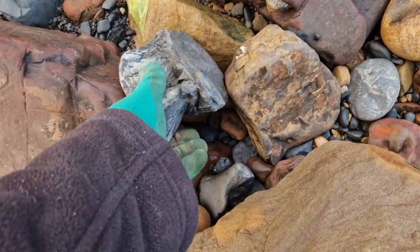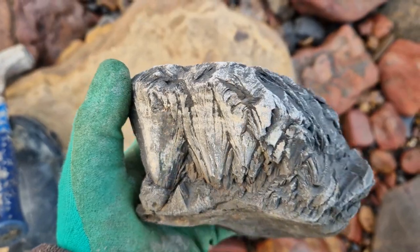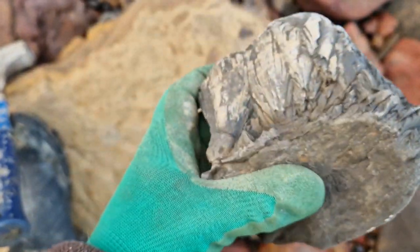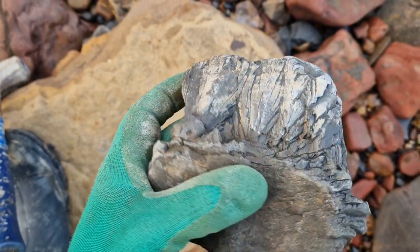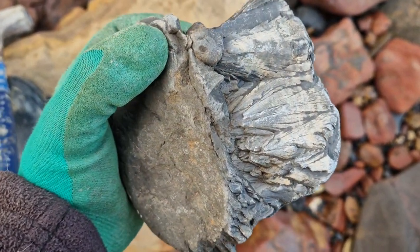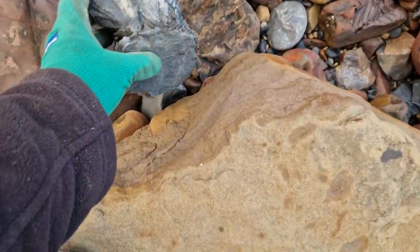Come across a bit of this stuff. So this is not a fossil — it is actually a structure called cone-in-cone. It's to do with compressional deposition, something like that, with minerals. It's always weird stuff. Looks like tree fern, but yeah, not a fossil.